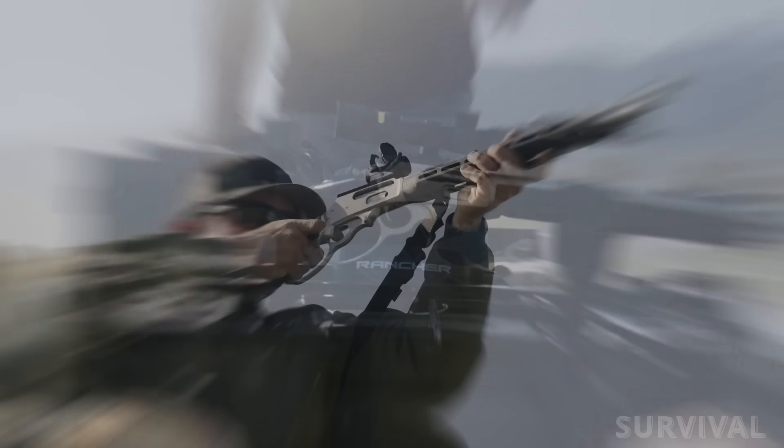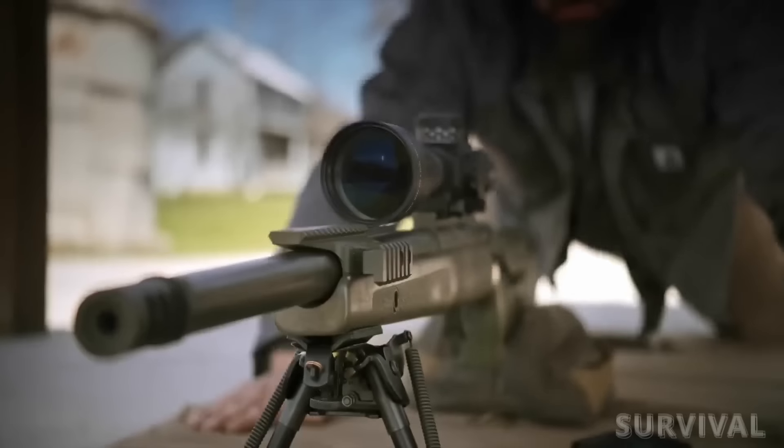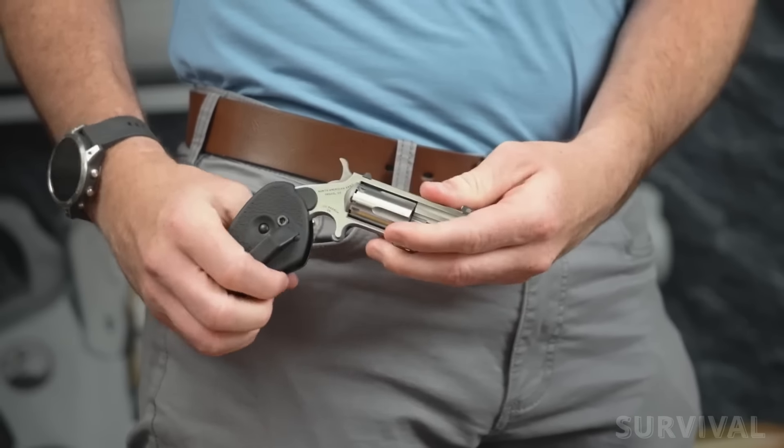Hey there, gun enthusiasts. Stay with us for an exclusive up-close-and-personal sneak peek at the hottest, most innovative guns and gear hitting the scene in 2024. Stay tuned, it's gonna be a blast.